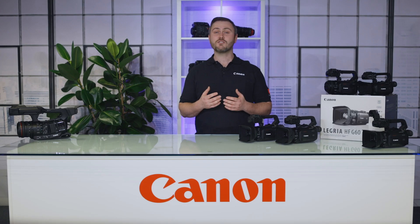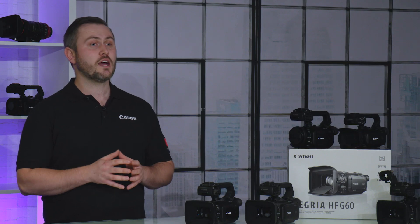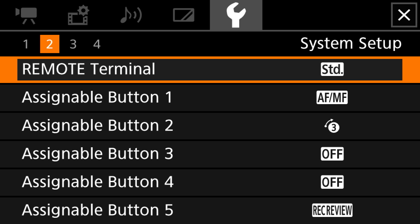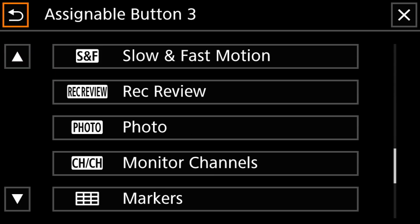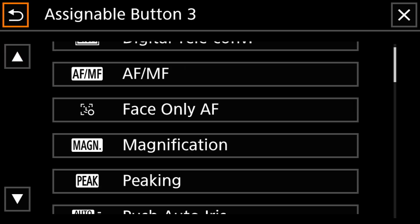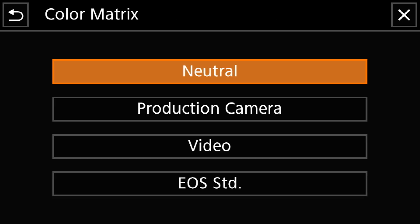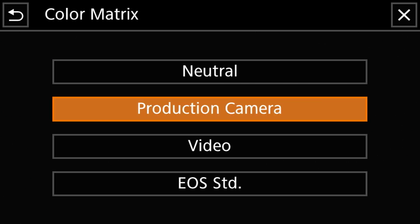This new feature allows users to fine tune image settings such as sharpness, saturation, skin detail, noise reduction, and more. Users can now assign a wider variety of features, allowing the assignment of specific functions to the assignable buttons such as zebra, peaking, and markers. We have also added the EOS standard and production camera colour matrix to the custom picture parameters.